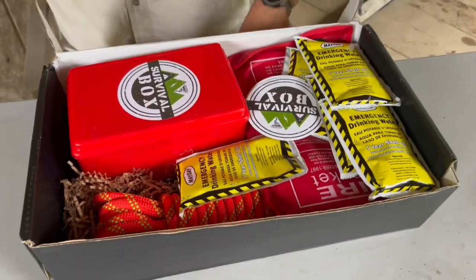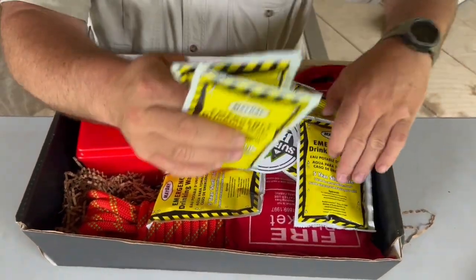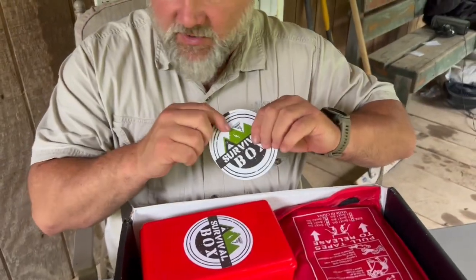Inside the box, we've got all kinds of cool stuff. First off, we've got emergency drinking water — five bags of it. Stickers. I love stickers. Gonna put one of these on my cooler.